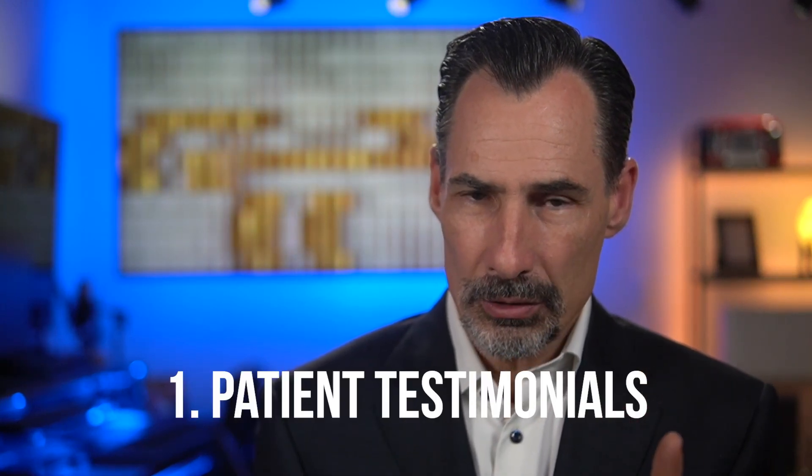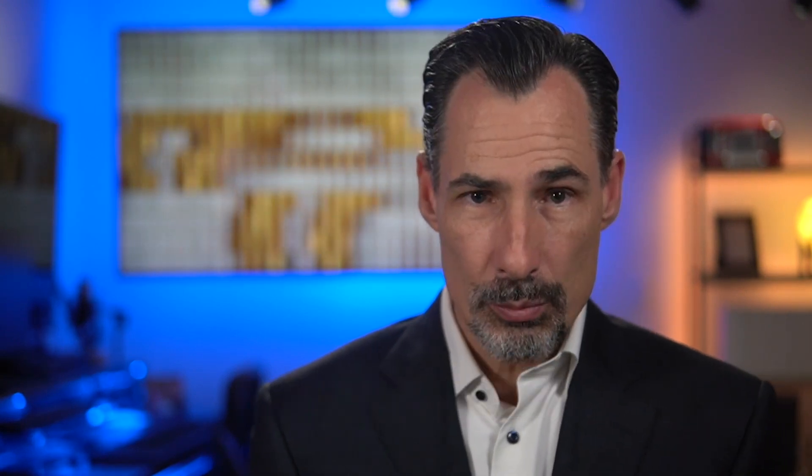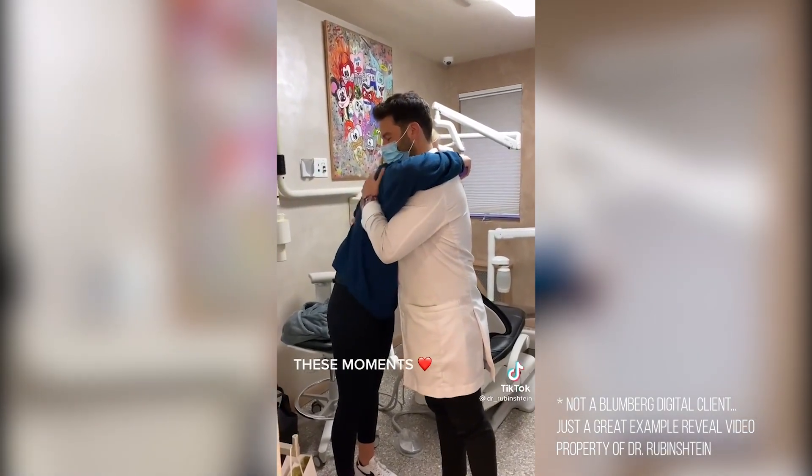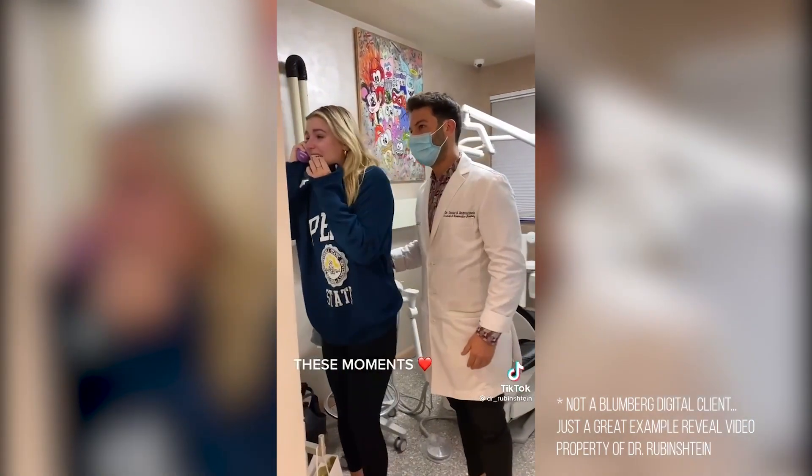Priority one: patient testimonials. Priority two: reveal videos. Priority three: doctor interviews. Priority four: dental know-how tip videos. A reveal video is when a person is getting a cosmetic or full-mouth makeover and they're shown their new smile for the first time. Let me show you one here. The reactions are priceless and they often make viewers feel good, which is the primary reason people go to social media — to kind of feel good and get a break.